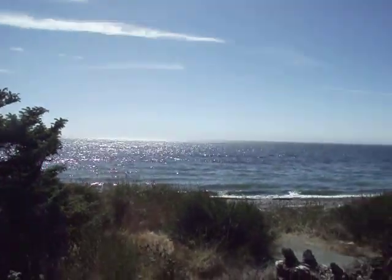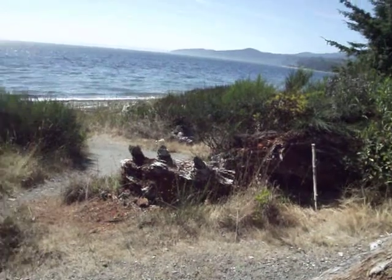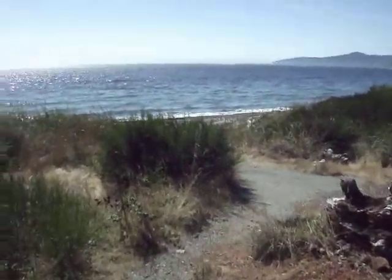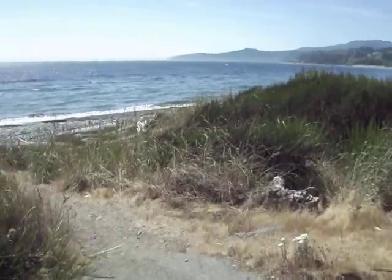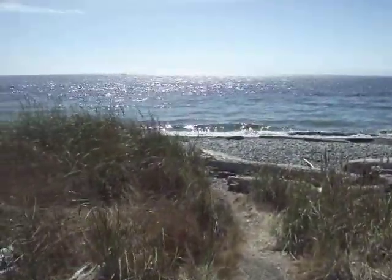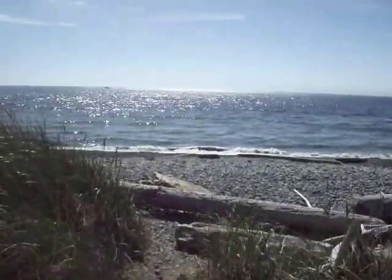There's the ocean — go check out the beach. Didn't even know this place was here until now. Just when you're driving by it, you don't really see it. Oh, the ocean! Oh, this is fantastic.